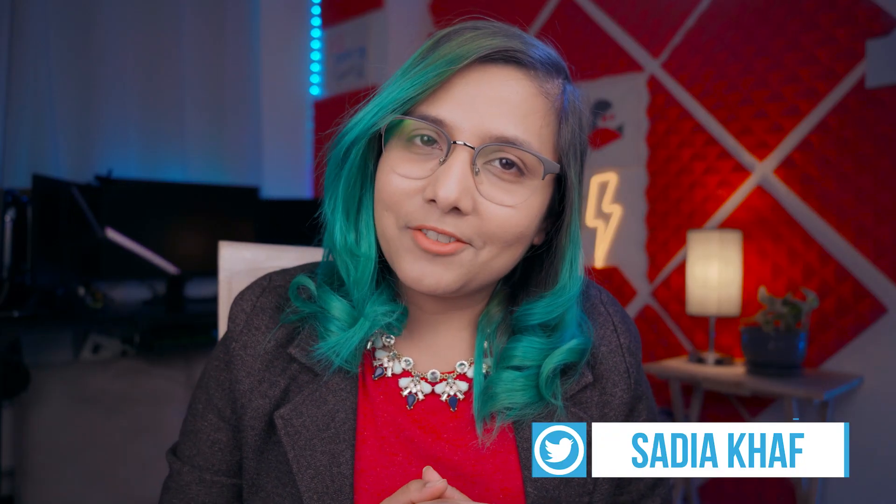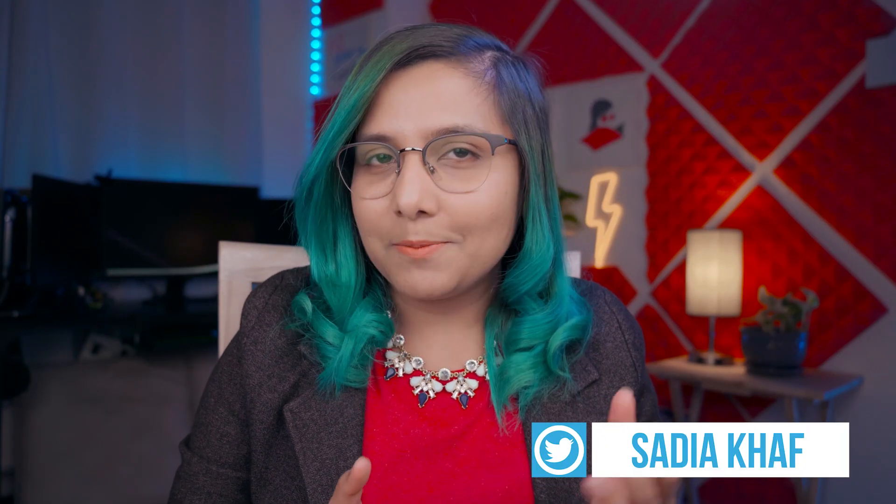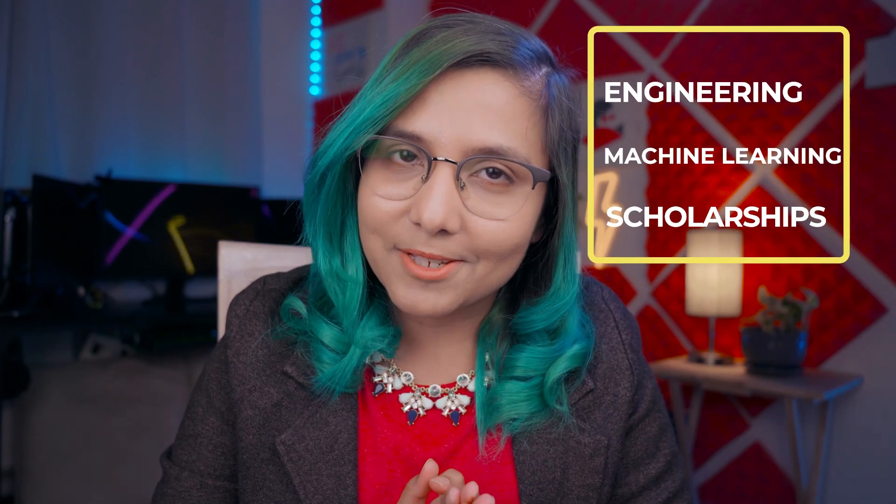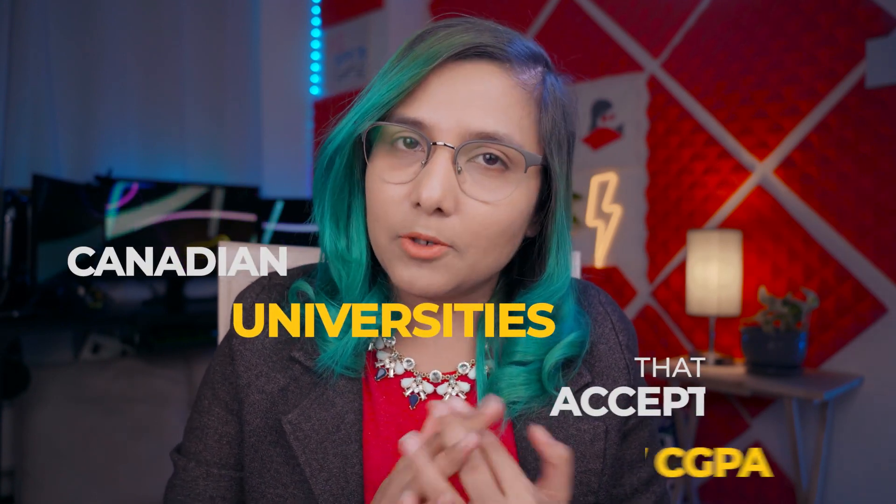What's up everybody, Sadia Khaaf here. I'm an electrical engineer doing a PhD in machine learning, and on this channel we usually talk about engineering, machine learning, and highly paid scholarships. In today's video, we are talking about Canadian universities that accept low GPAs.